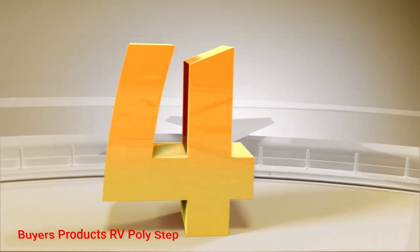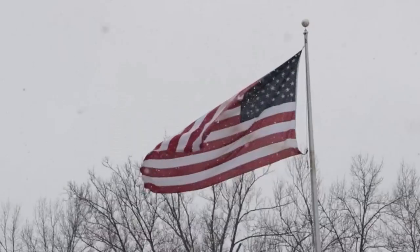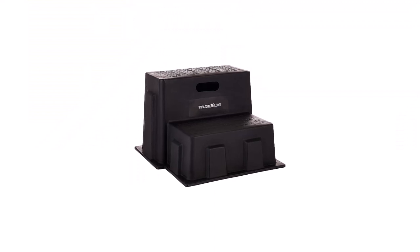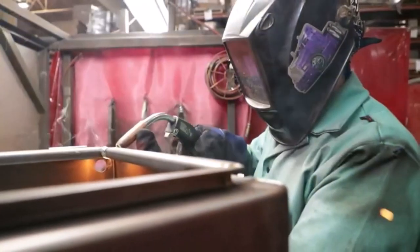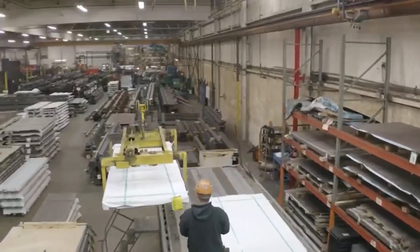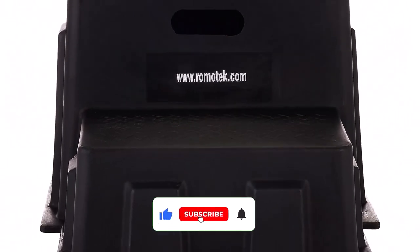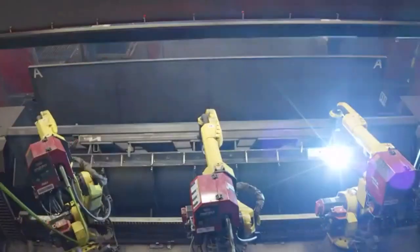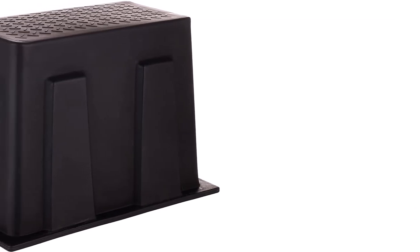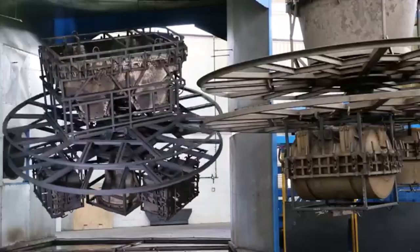Number 4: Buyer's Products RV Poly Step. RV owners who aren't thrilled with aluminum or metal RV steps should look at Buyer's Products RV Poly Step. It's made from polyethylene rubber material capable of matching the durability of more rugged materials, with UV resistance and high density. Buyers won't have to worry about sun damage or weight causing long-term damage. This step can handle 350 pounds with ease, and it also offers the friction needed to ensure accidents don't happen when using them.